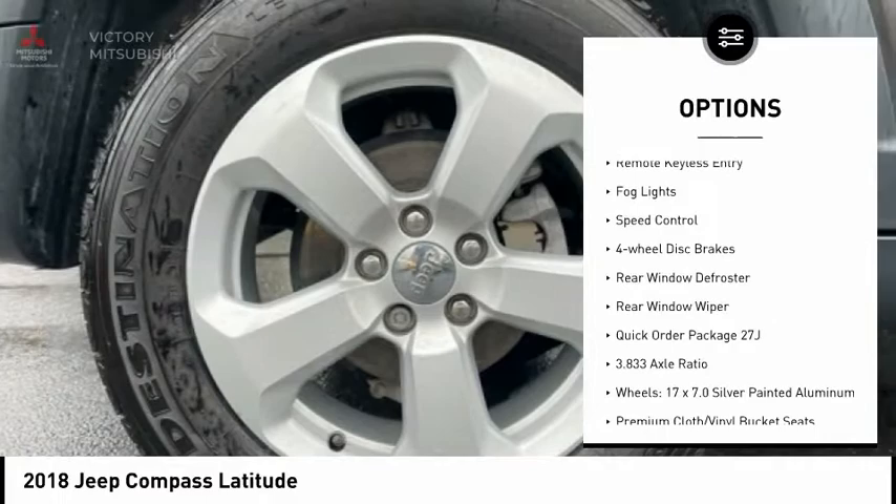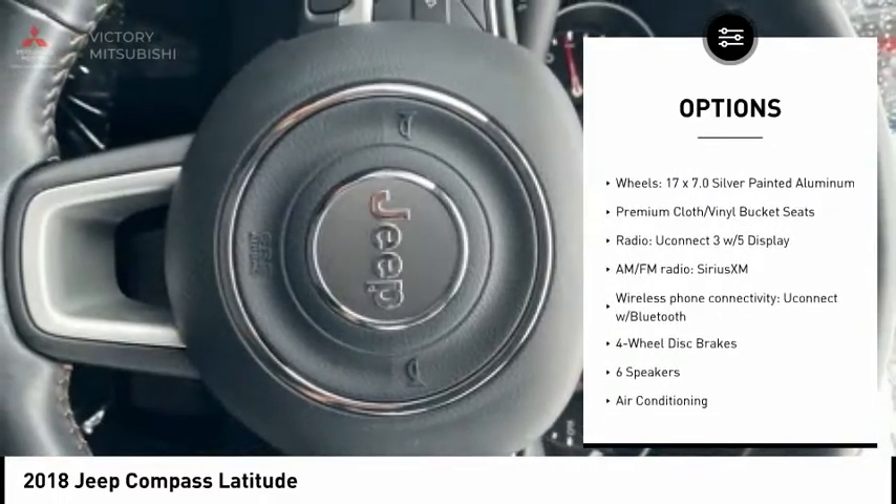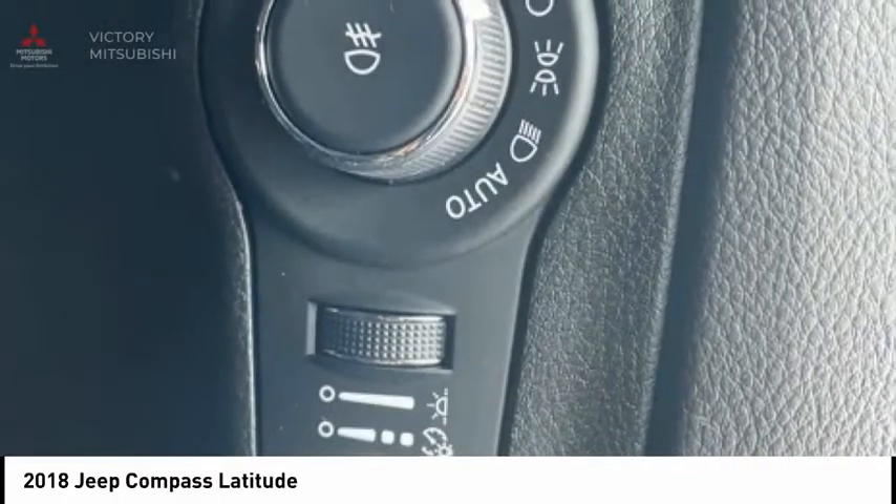alloy wheels, brake assist, traction control, remote keyless entry, fog lights, speed control, four-wheel disc brakes, rear window defroster, rear window wiper.